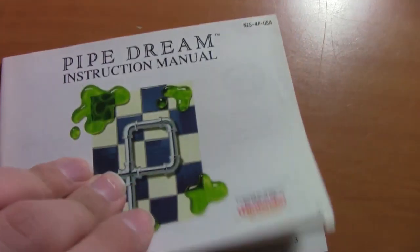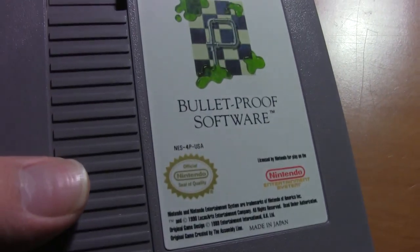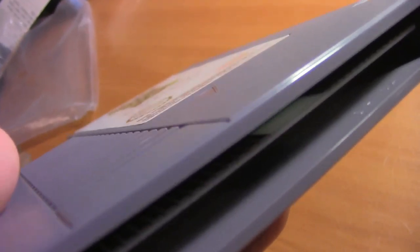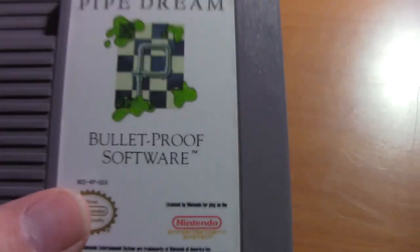Here's the manual — just a cheap little black-and-white one. It was really cool when they gave you a colored one. And here is the game itself: Pipe Dream. Again in pristine condition. See how the board is white and not yellow — 1990, yeah. I really like this find.